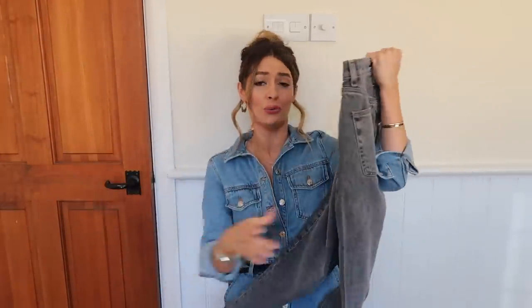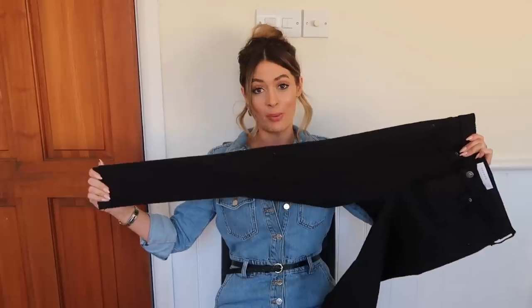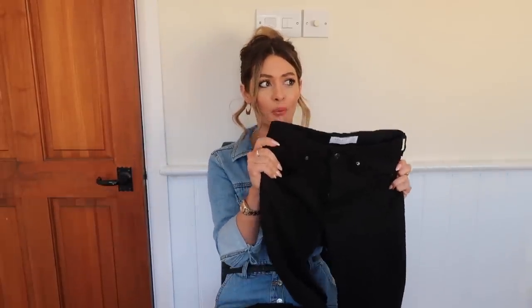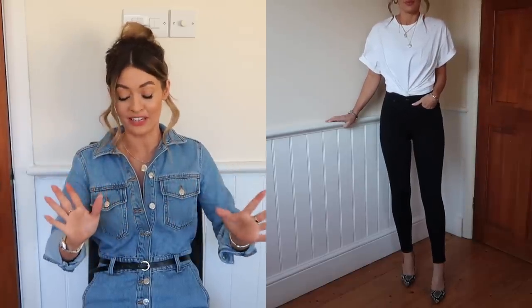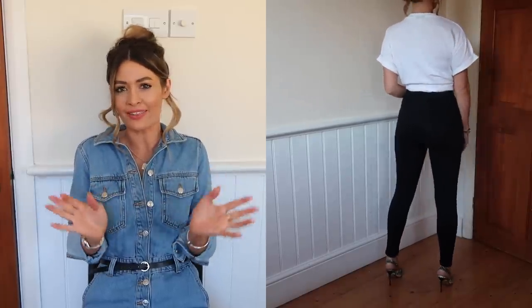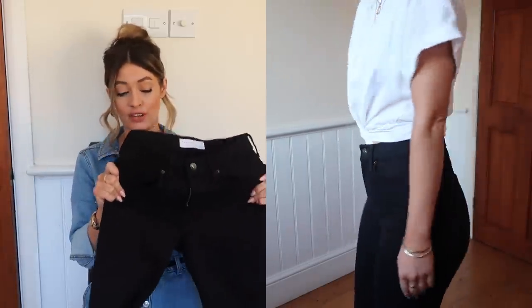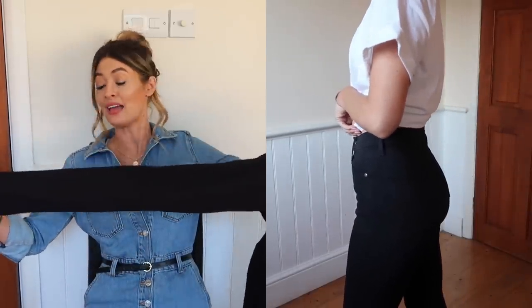Moving on to skinny jeans — despite all the amazing straight and mum and boyfriend jeans around at the moment, you cannot go wrong with a good pair of black skinnies. That takes me to the Topshop Jamie jeans. If you don't know about these, where have you been? They are super high-waisted, which for me is perfect — they nip you in at your smallest point and give a nice bit of shape to the hips and bottom, and they don't give that flat-bottom look.